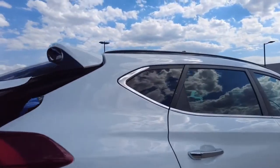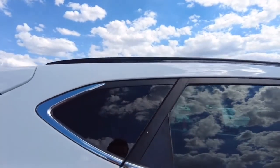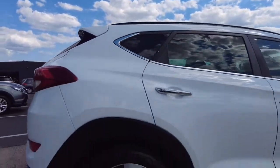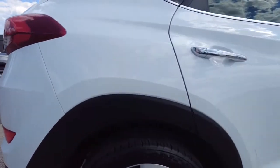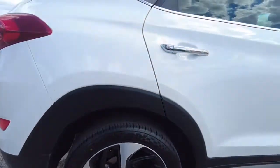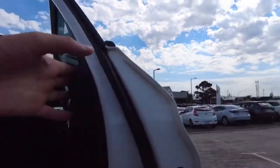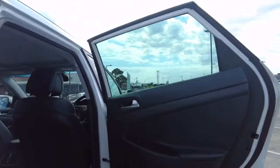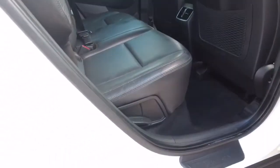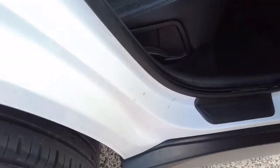Continuing around, the paintwork is in very good condition — nothing has jumped out at me, apart from some small scuff marks visible in the video. The back right-hand tyre and rim are in very good condition, with a small amount of gutter rash on the rim in the bottom corner, so keep that in mind. The back right-hand door is in very good condition, and there are a few small scuff marks inside which may come out.